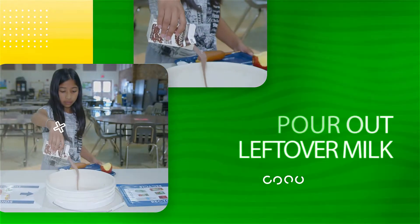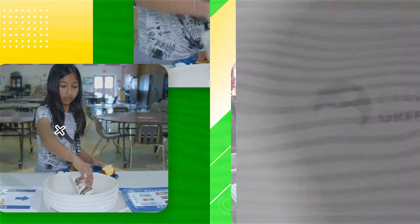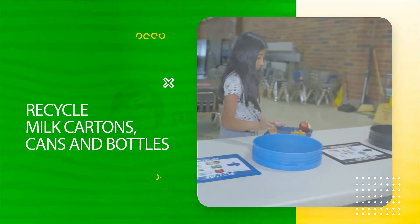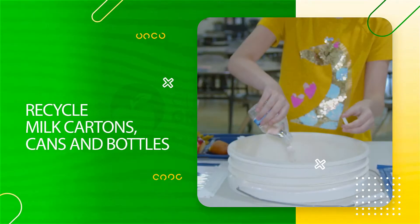Pour leftover milk in this bin. Take your time to completely empty the carton and shake it dry. This is where your milk carton goes, as well as other recyclables like plastic bottles. Just make sure they're empty, clean, and dry.